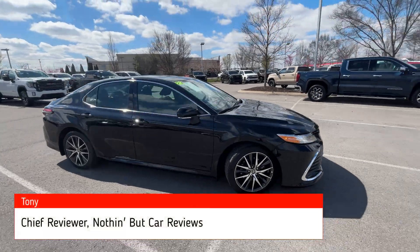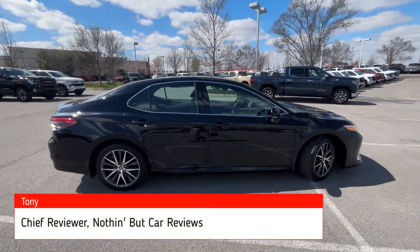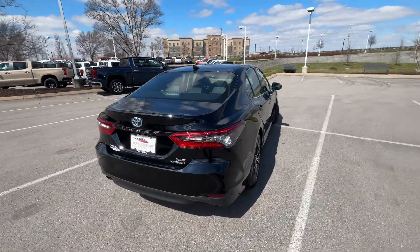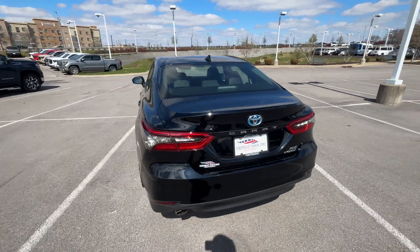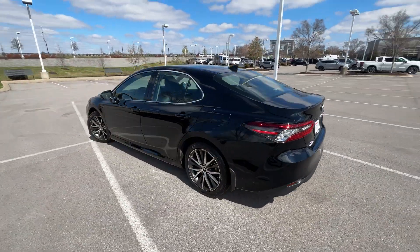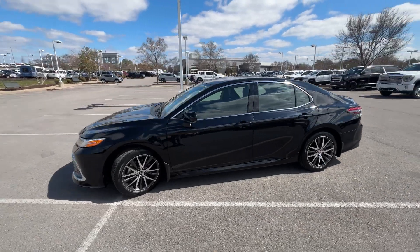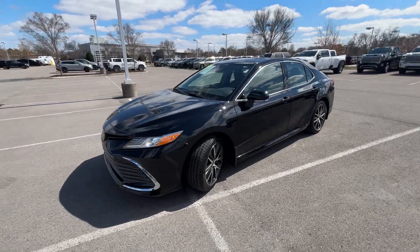Here we have a 2022 Toyota Camry Hybrid in the XLE trim level, in midnight black metallic on black leather interior. The powertrain consists of a 2.5 liter naturally aspirated four-cylinder hybrid engine mated to a CVT, and that gets us 208 net horsepower.